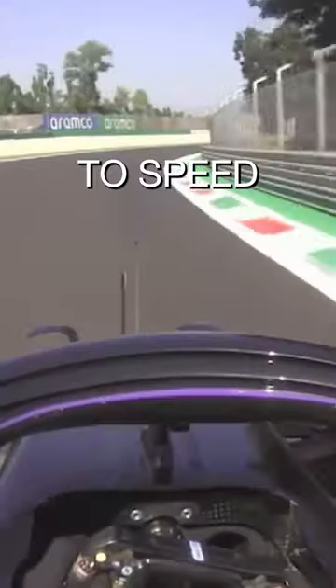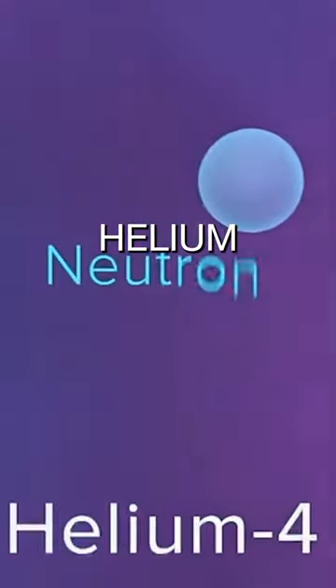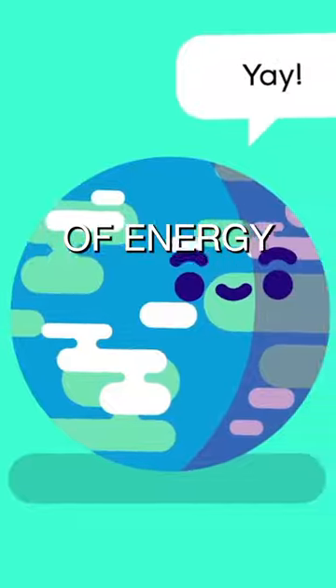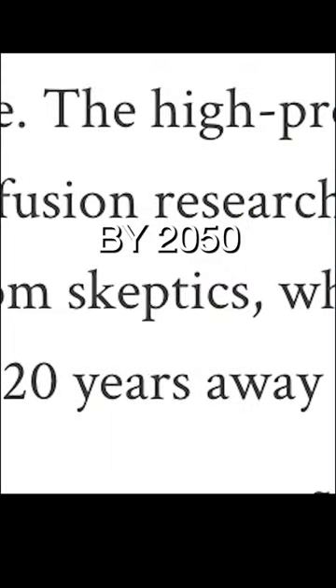This allowed the atoms to speed past the electromagnetic repulsions and fuse, forming helium and creating a bunch of energy. KSTAR's revolutionary feat has put scientists on the path to produce clean energy by 2050.